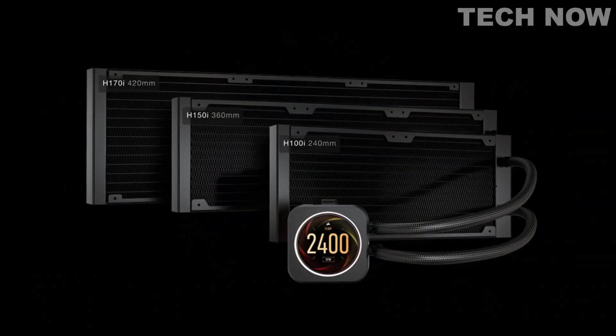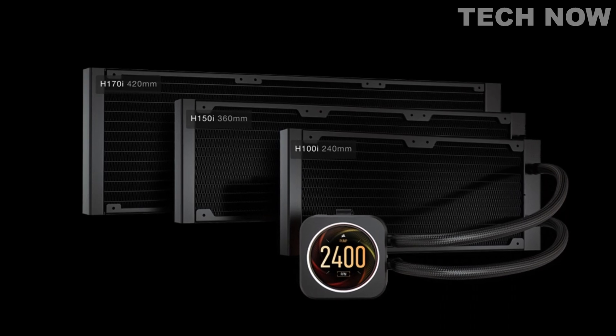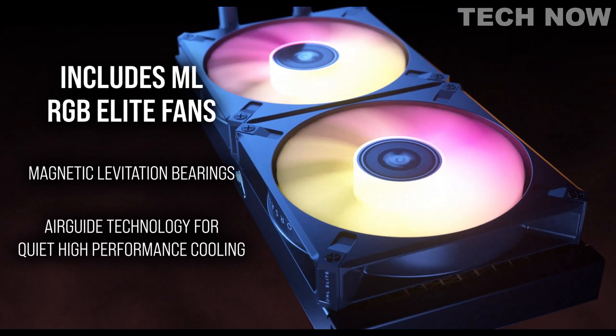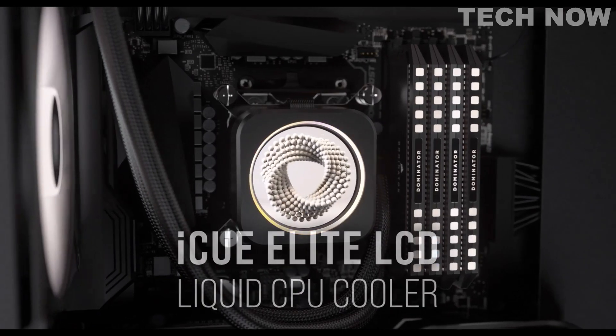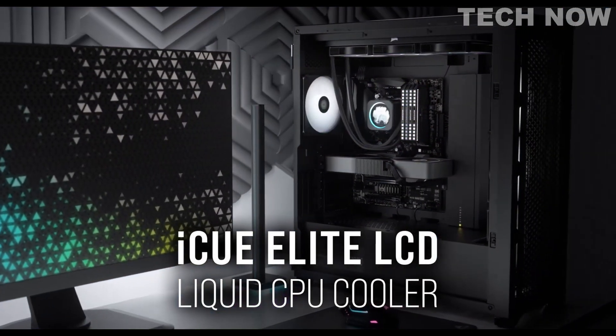With the inclusion of Corsair's iCUE software, users can conveniently switch between different display options, adjust fan and pump speeds, and synchronize RGB lighting with other iCUE-compatible devices. The software offers extensive customization and control, allowing users to tailor their cooling and lighting setup to their preferences.